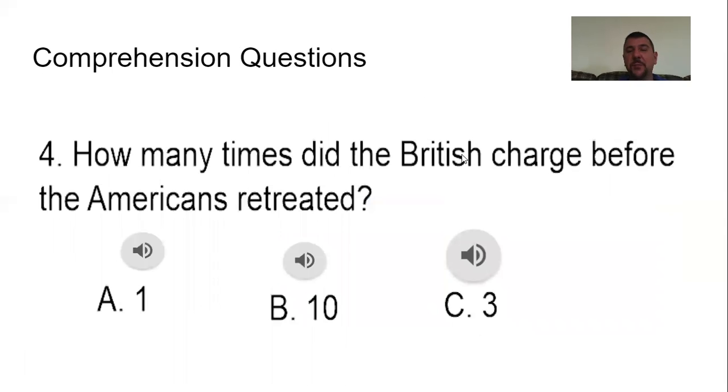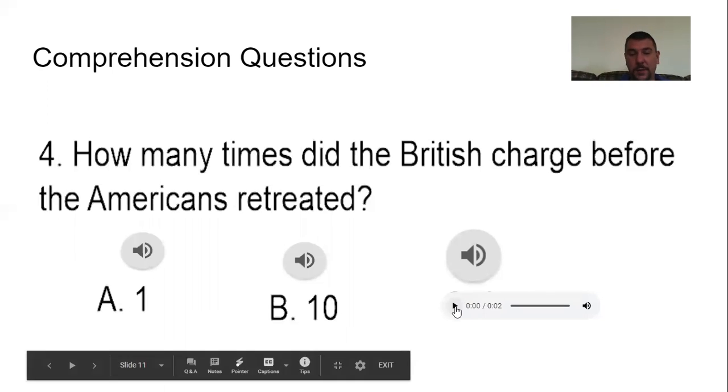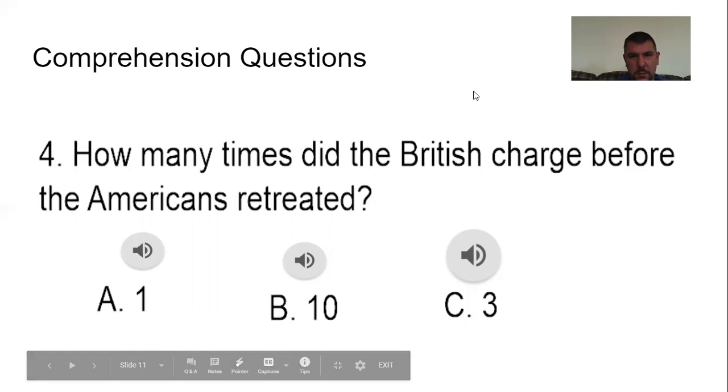Number four: How many times did the British charge before the Americans retreated? A, one; B, ten; or C, three times? The answer was C — three times. They charged three times before the Americans retreated. The Americans started running out of ammunition and were packing their guns with nails and anything else they could find because they were out of ammunition. Ding ding ding — we have a winner.